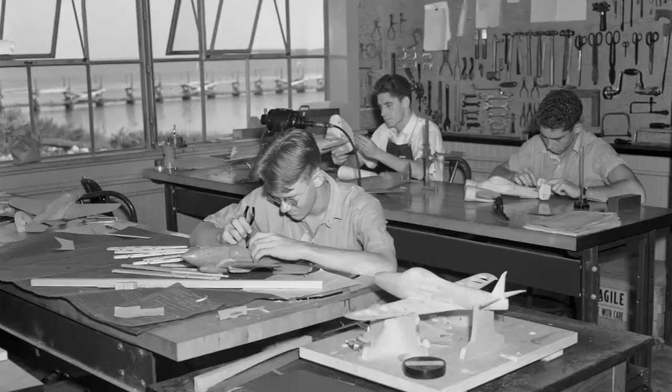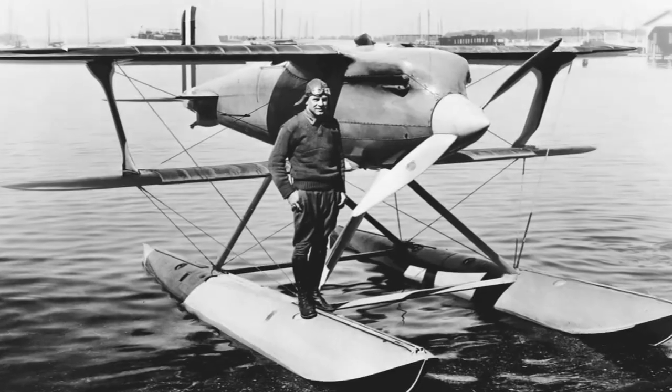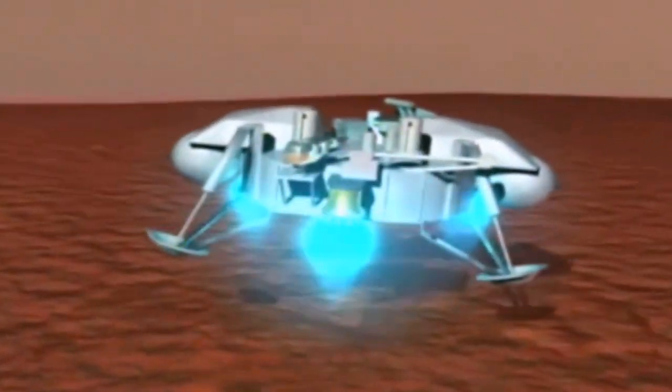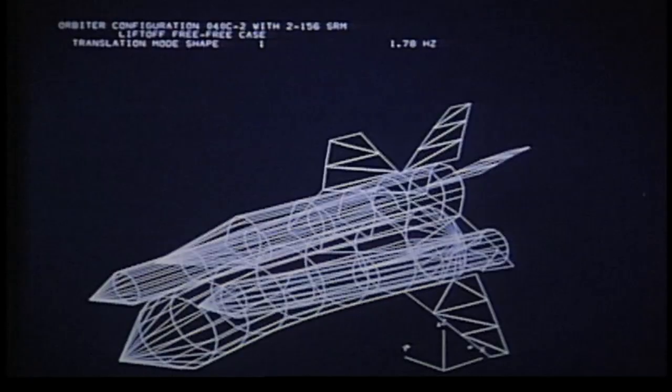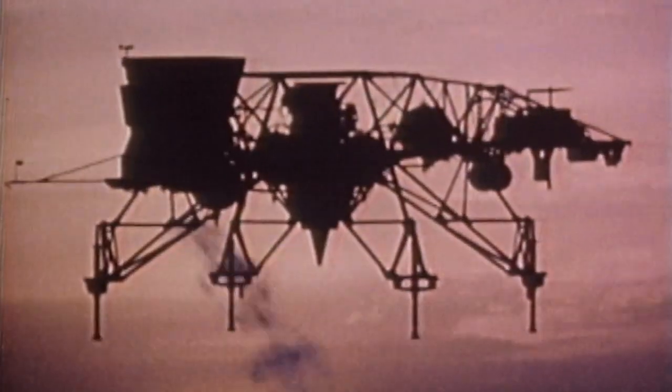We were the nation's first aeronautical research center. Civil aviation started here. The Wright brothers walked the halls here. We tested every military aircraft during World War II. We were there when Viking was developed and we led the first landing on Mars. The evolution of the space shuttle — all that design work was done here. We've been in the business a long time and have solved a lot of the problems that got us to this point.